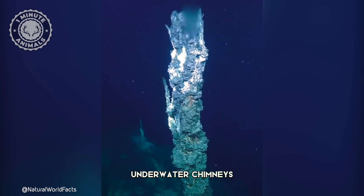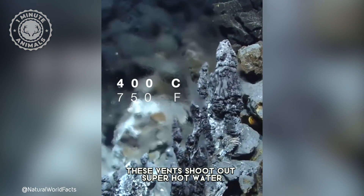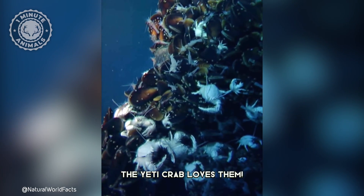It lives near special underwater chimneys called hydrothermal vents. These vents shoot out super hot water like a boiling pot, but instead of being scared, the Yeti Crab loves them.